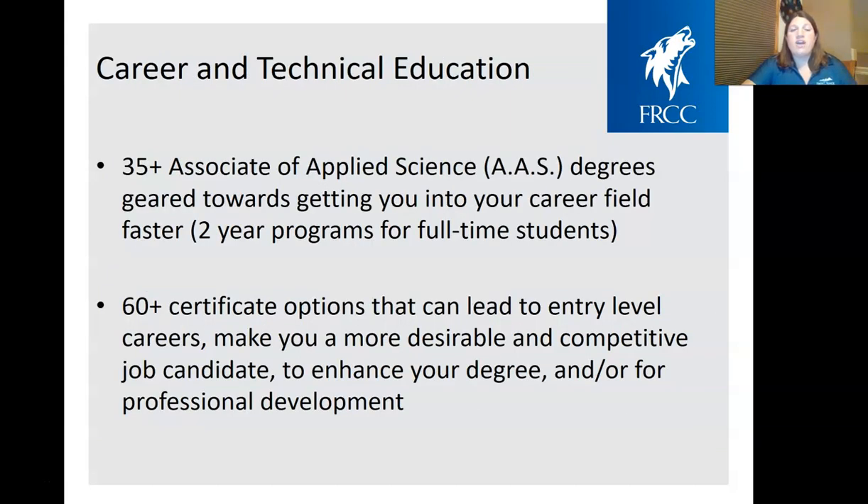We have over 35 Associates of Applied Science programs — our career and technical education programs — designed to get you into career fields faster as a two-year full-time degree program. We also have over 60 certificate options that can lead to an entry-level career or make you a more desirable candidate, ranging from less than a semester to about a year for some of our certificate programs.